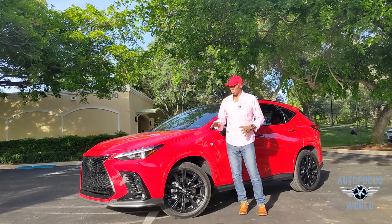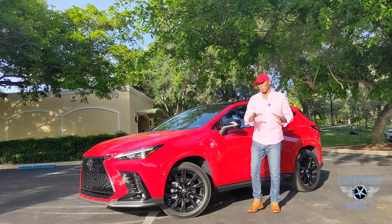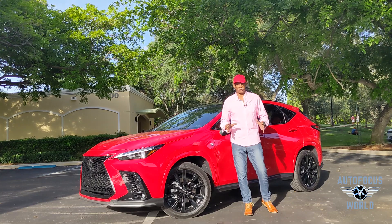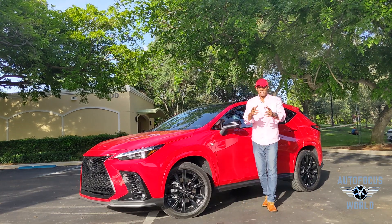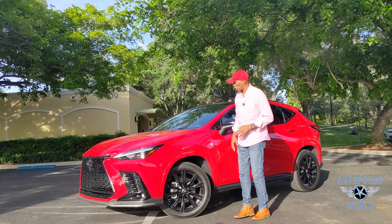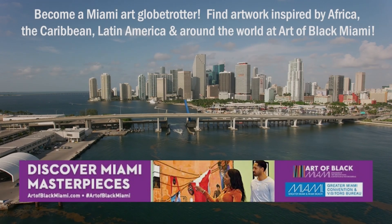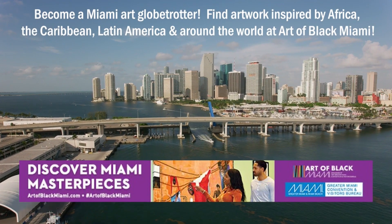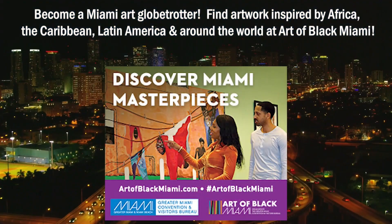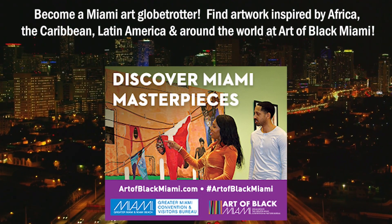We enjoy bringing you out on location for real-time reviews. If you like it and it's your first time visiting, please take a moment to subscribe, hit the bell for future shows and notifications, like, leave a comment, and share. Follow us on all the social media platforms. And a quick message from our supporter: become a Miami Art Globetrotter — find artwork inspired by Africa, the Caribbean, Latin America, and around the world, brought to you by the Greater Miami Conventions and Visitors Bureau.